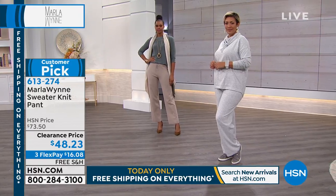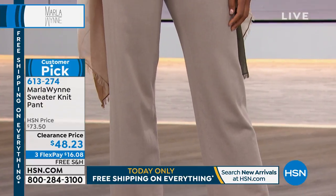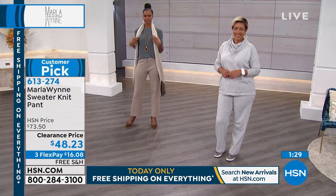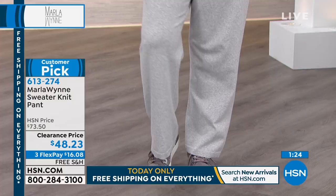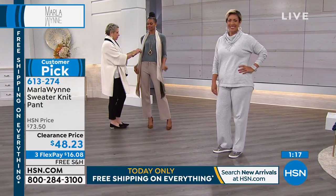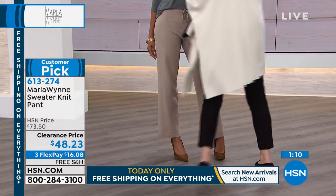The length of these pants is approximately 30 and a half inches, extra small to 3X. Thank you so much — extra small to 3X. Customer pick! So you have the beautiful sweater top, that cowl neck — that's a customer pick. The whole set that Yasmin has on — if you can swing it, get the two together. It's $16 on three monthly payments to get this pant home. Give us a call right now. You can also go to hsn.com — that's the quickest way to order and gets you to the front of the line. Free shipping on everything today, and everything will be three or more flex payments.